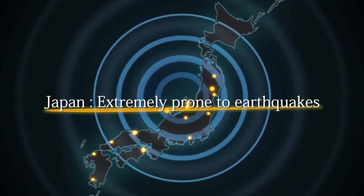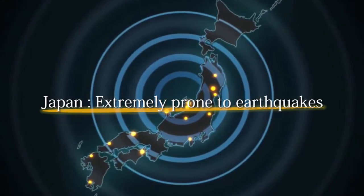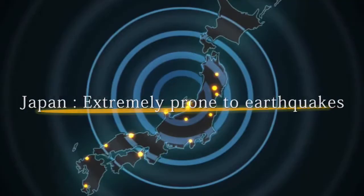No country in the world can be guaranteed earthquake-free. To protect human lives against unexpected earthquakes, there is an urgent need to outfit buildings with earthquake countermeasures.